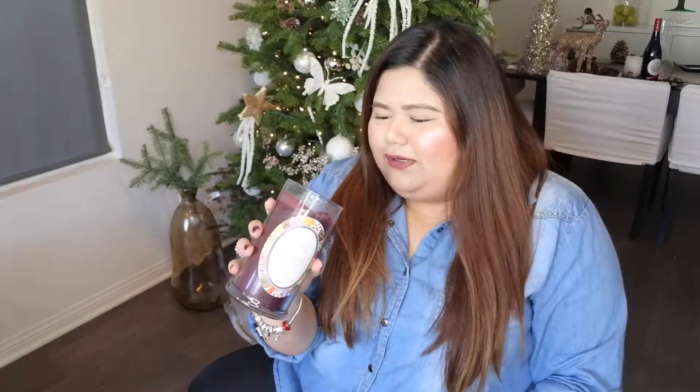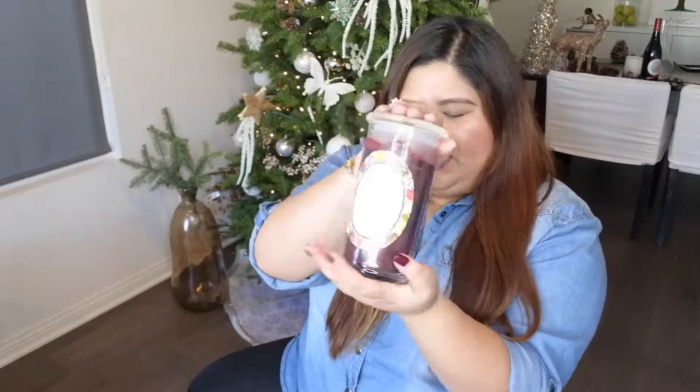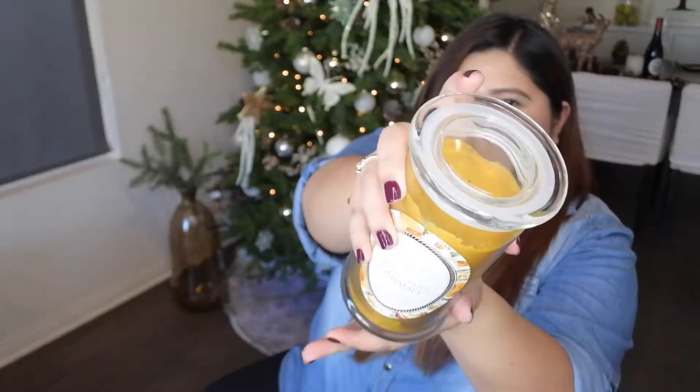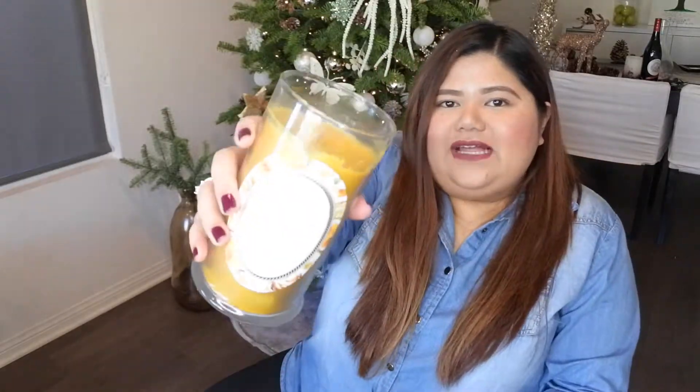The next one is the Autumn Spice — it smells exactly like autumn. Autumn smells like leaves and something burning, it's hard to explain. I haven't gotten the ring from this one yet because it's what I'm currently burning at home. I'll share on Instagram what ring I get from it. The third fall candle is the Buttery Salted Caramel — and this is my favorite between the two. The smell reminds me of my childhood. In the Philippines there's a candy called Peter Ball with caramel chews, and this smells exactly like that. Imagine caramel and butterbeer put together — that's how it smells.